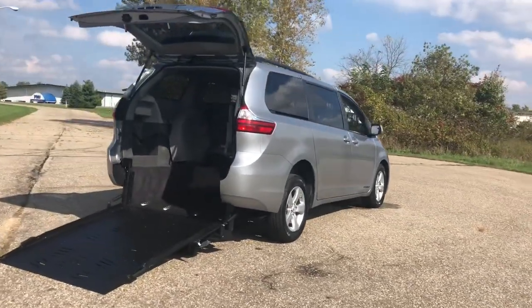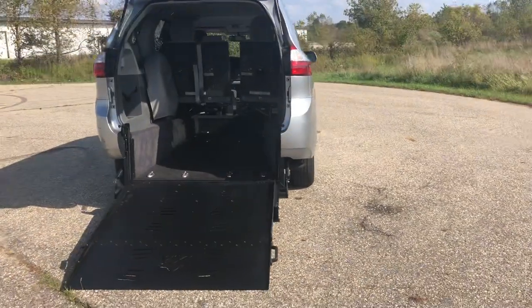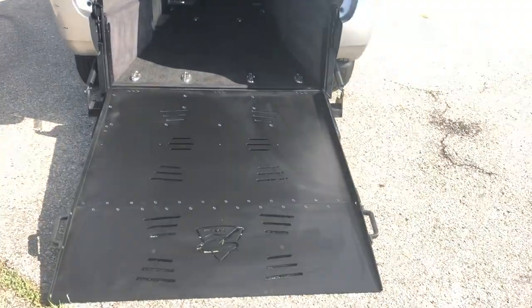This one here has got 42,000 miles. We have a huge selection of vehicles in stock — many different super wides, different colors, different years, and pricing options depending on the miles and equipment.